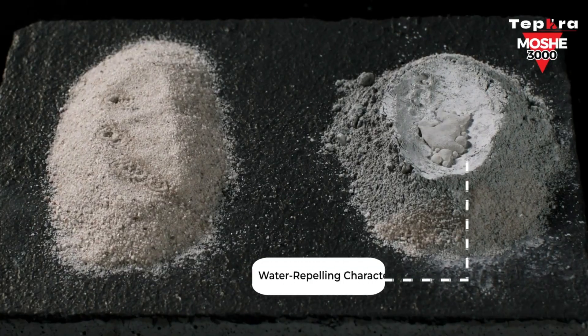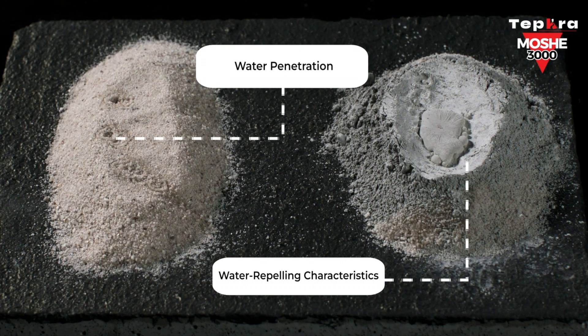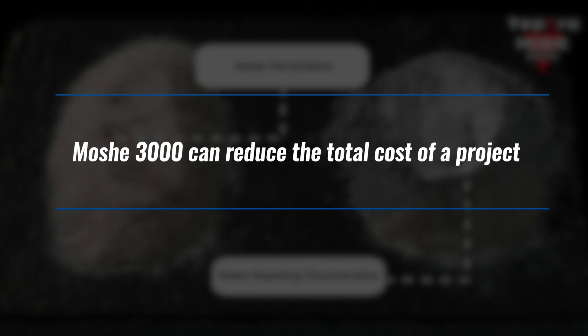The powder is quickly and conveniently added to any concrete mixture on-site. And with dosages specific to each application, Moshe 3000 can reduce the total cost of a project.